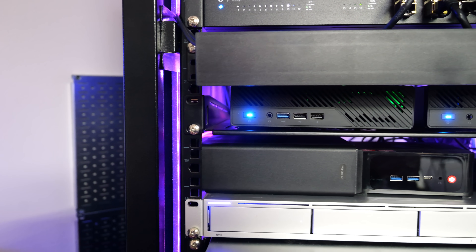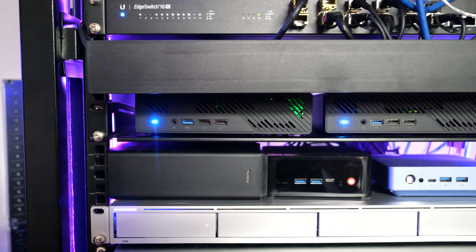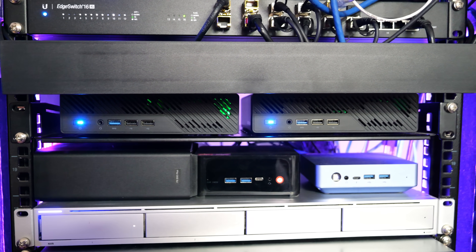Moving from full servers to mini PCs for virtualization nodes was the second big upgrade that took my home lab to the next level. At first glance it may sound like a downgrade, but in reality it was one of the best changes I've made. I used to run enterprise SuperMicro servers with Xeon D processors — they were solid and reliable, but they drew a ton of power and generated a lot of heat. When I started looking into mini PCs, I was definitely skeptical. Could these small form factor machines really handle true enterprise virtualization workloads?